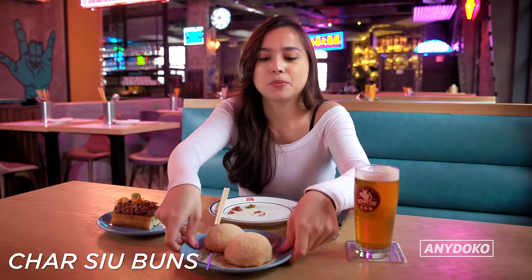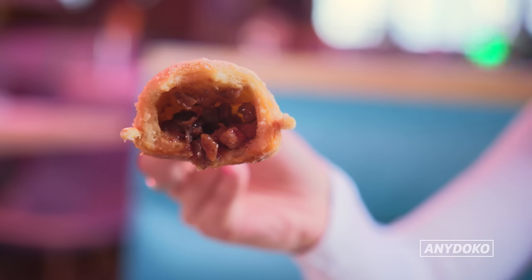Now we've got this char siu bao — it's like a barbecue pork bun but inside a pineapple bun, which is a sweet bun with barbecue meat inside. Oh, there's so much meat in there. I feel like I'm eating half dessert and half savory. It's really good.